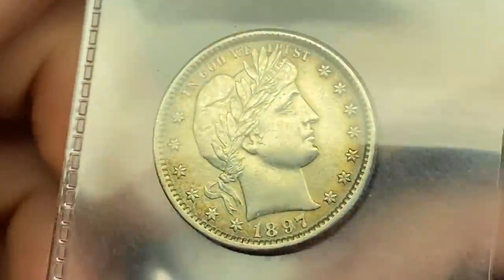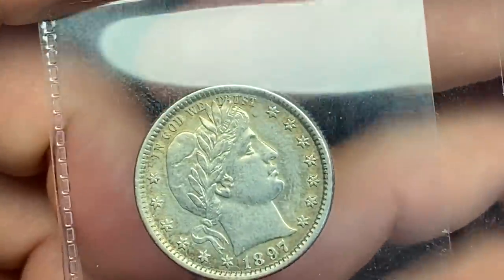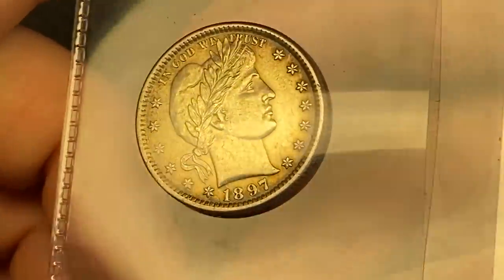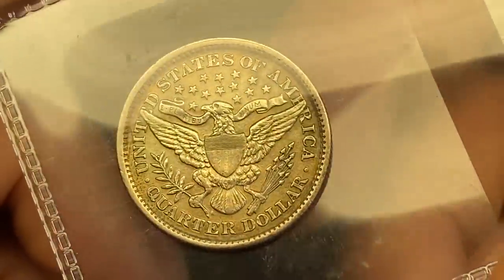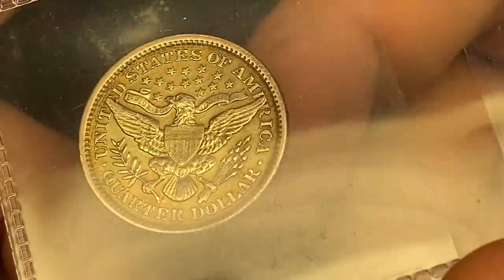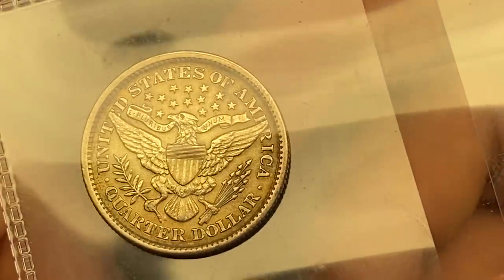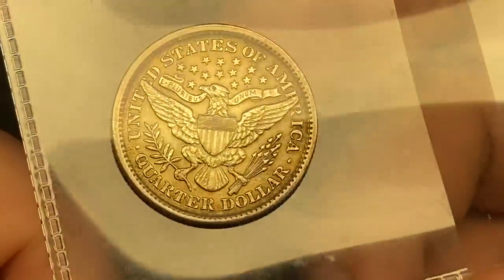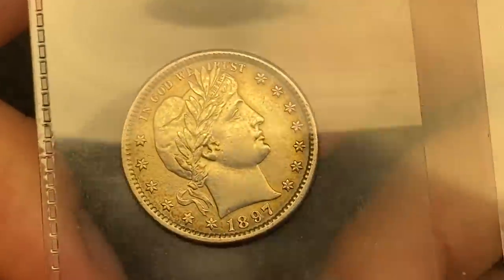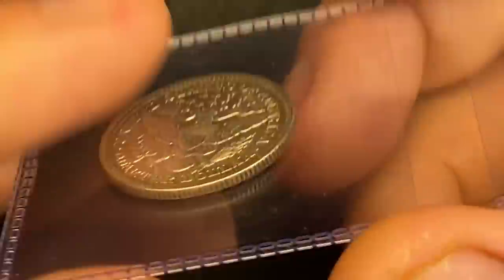Next up is an 1897 Barber Quarter. I actually got this in the same purchase as that Seated Liberty — same kind of toning. This one is not going to be mint state. I've examined the details and even though it's in fantastic shape, I put this one at high AU, probably AU 55 to AU 58, which makes it one of the lesser valuable coins in this submission. It's been sitting in the 'I should submit' bin for a long time, so it's time to get it slabbed. We'll roll the dice on any potential clean designation.